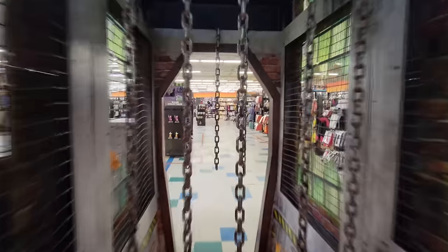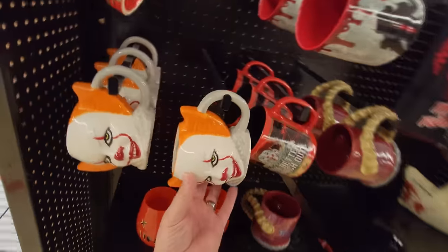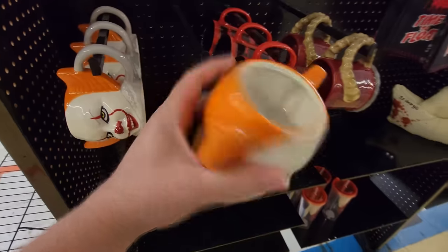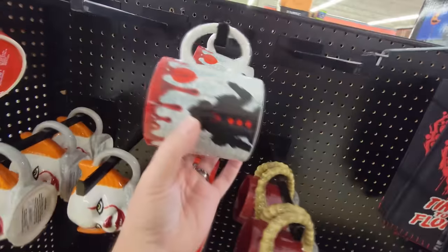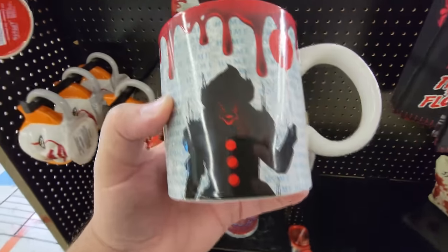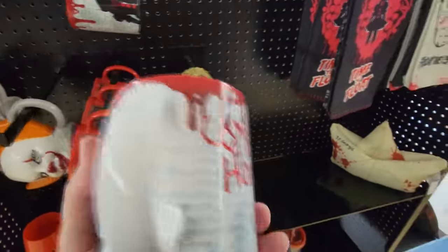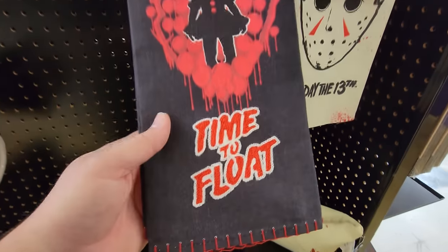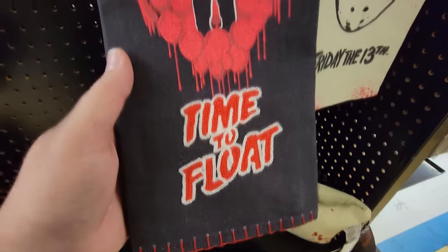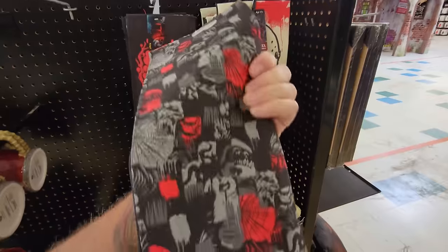We can't not go through the chains of death - we have to go through the chains of death! And the first thing I see is Pennywise mugs. This is actually pretty cool. And right above it they have another one - that's a spookier version with like a silhouette of Pennywise and blood dripping from the top. On the back it says 'come home, come home.' And we have Pennywise dish towels, embroidered 'time to float' - there are two of them in there.